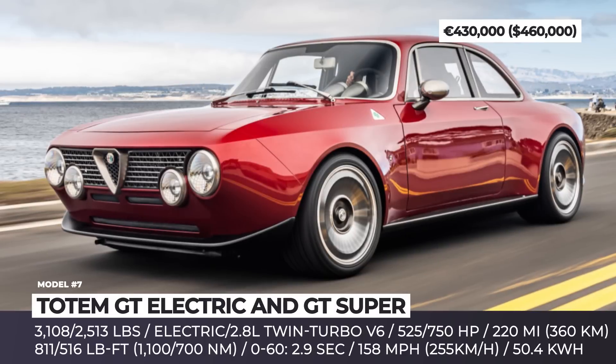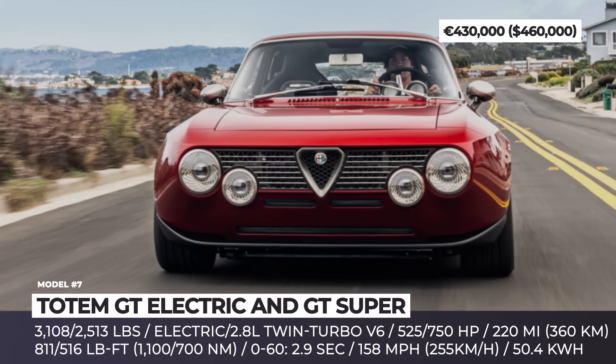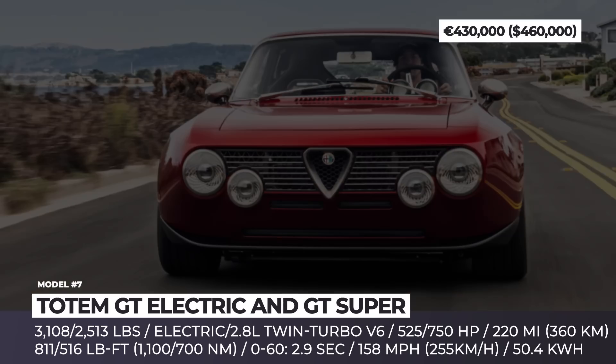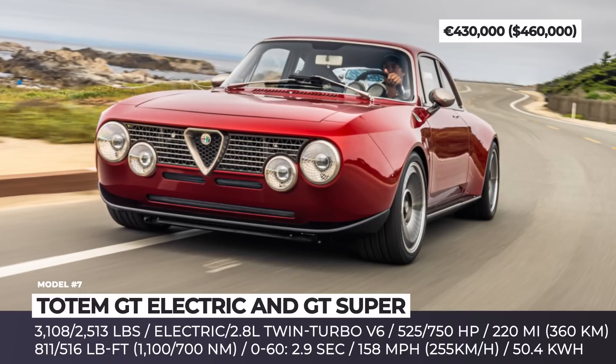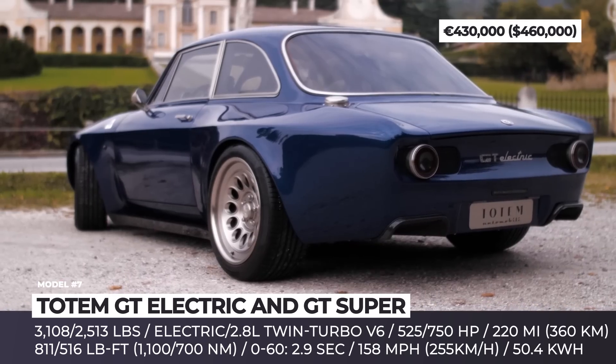A new carbon fiber monocoque now rides on a full aluminum suspension with a MacPherson setup up front and a multi-link in the rear. Back in the day, the most powerful version of the Giulia was powered by a measly 250-horsepower engine, but this tiny beast can come in two versions that double or even triple the specs.